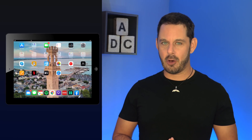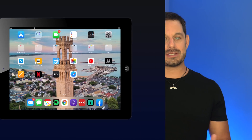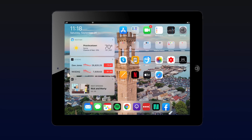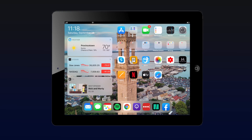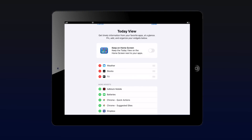Shifting over to the iPad for a moment, one of my favorite overall features is the ability to add widgets to the home screen. To access this, just swipe from left to right while your iPad is in landscape mode. You can pin which widgets you want to keep visible at the top by scrolling to the very bottom of that list and tapping Edit. Just be aware this feature only works when your iPad is in landscape mode.